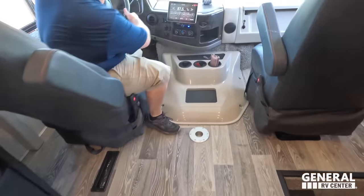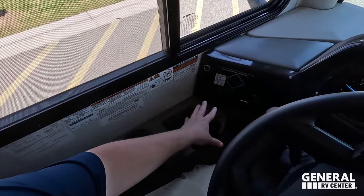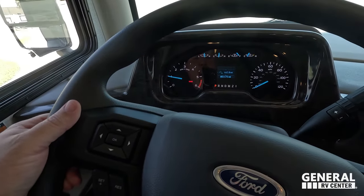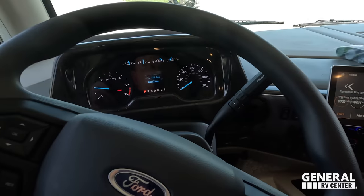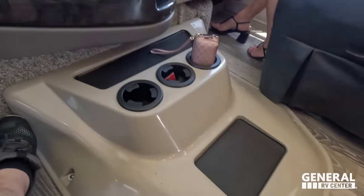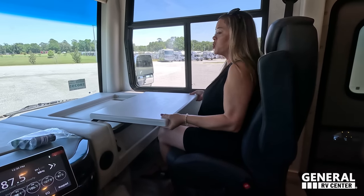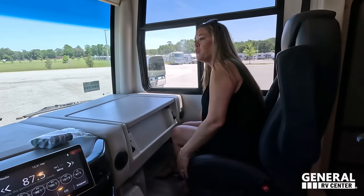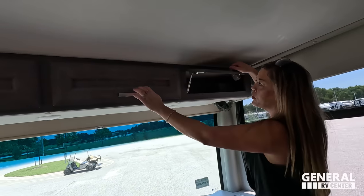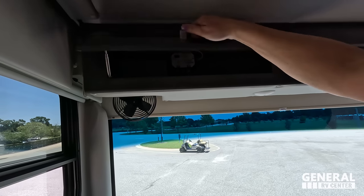Coming up here in the cockpit area. Check it out — we've got the 7.3 liter V8. Cup holder, auto leveling controls, mirror adjustment controls, headlights. Really nice steering wheel. This is a Ford chassis — the biggest Ford has to offer. We've got screens with Apple CarPlay and Android Auto, cell phone holders. Both seats swivel, there's a pedestal table, and storage above on both sides. Very nice.